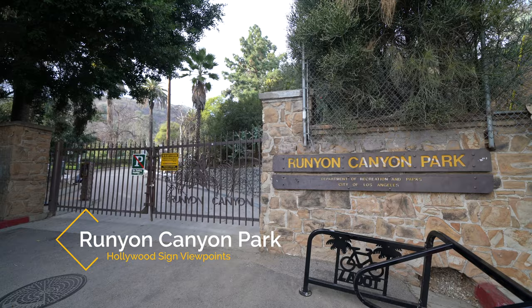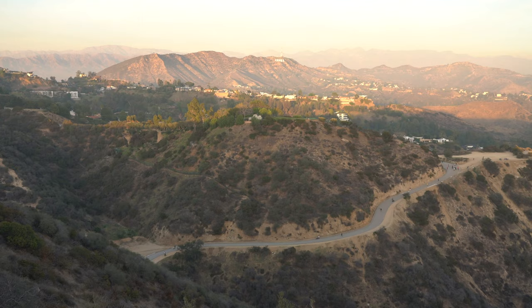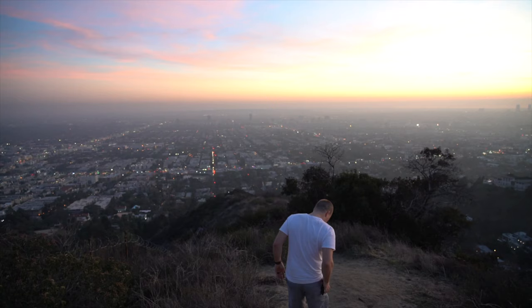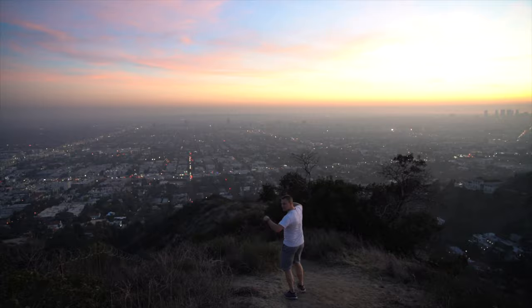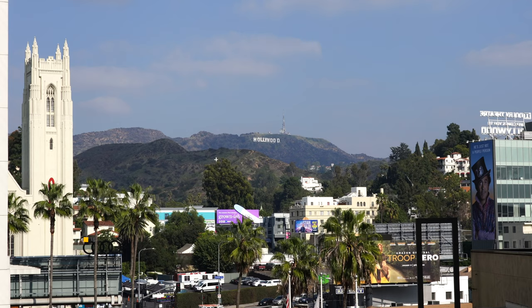Recommendation number nine is Runyon Canyon. Take a hike through Runyon Canyon Park to get a good view of the Hollywood sign. I like this park in general as it's a nice way to break a sweat in the city with some fantastic views of Hollywood in one direction and the Hollywood sign in the other. It's another far away perspective, but it's definitely one you want to check out if you're looking for a good view of the sign.